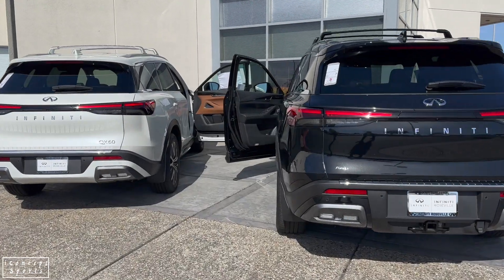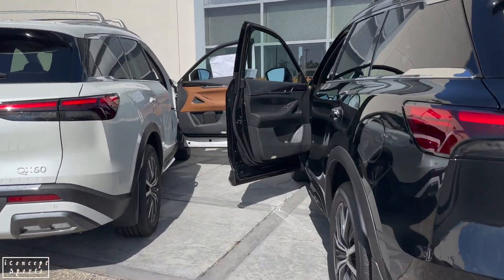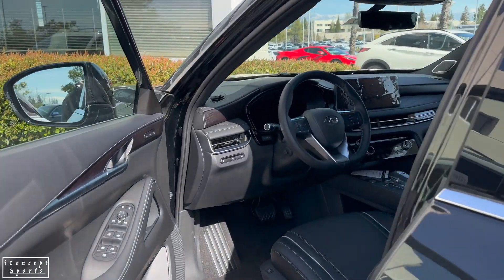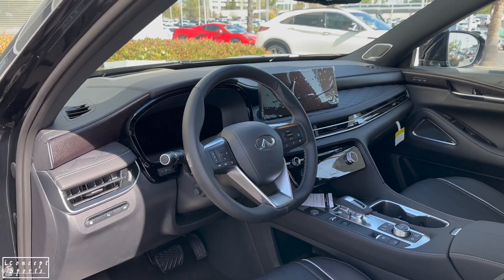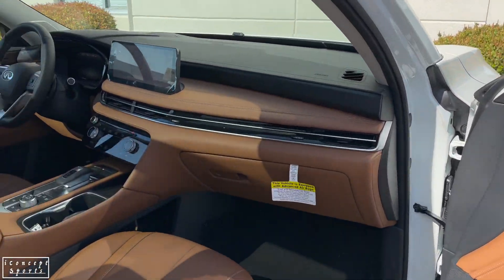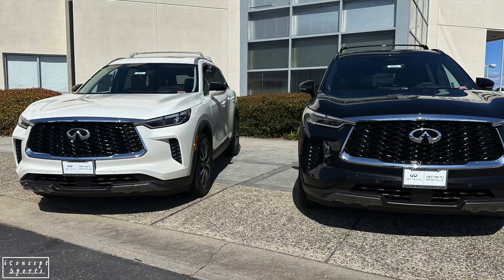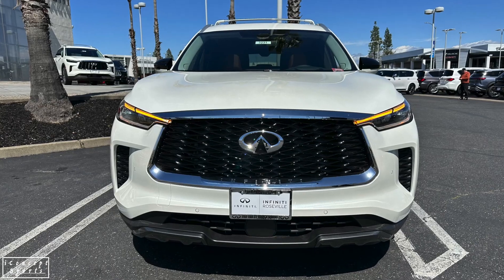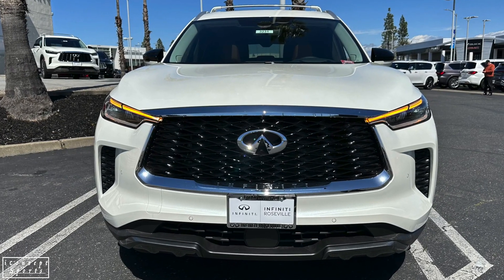Hello and welcome back to our channel, iConcept Sports. Today's video is about the comparison between the Autograph and Sensory trims from the Infiniti QX60. Both of them are 2023 models. Before we start, we would appreciate your support by subscribing to our channel. This helps us bring more content to our viewers, and if you comment on our videos, that would really help our channel grow.